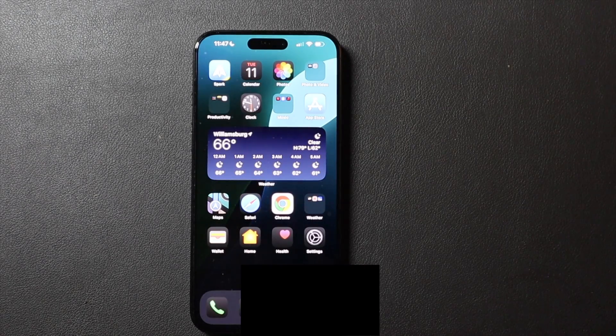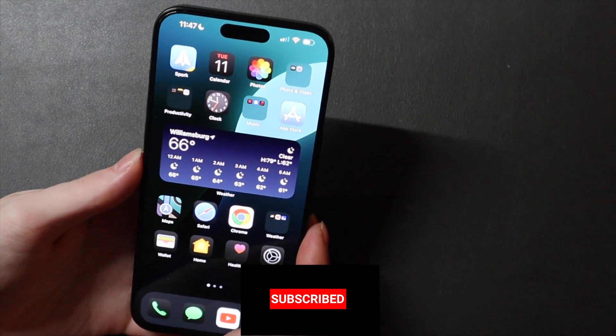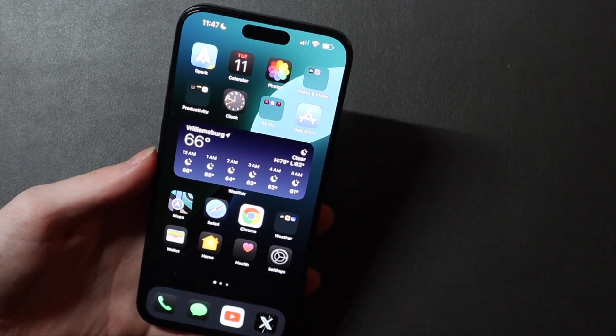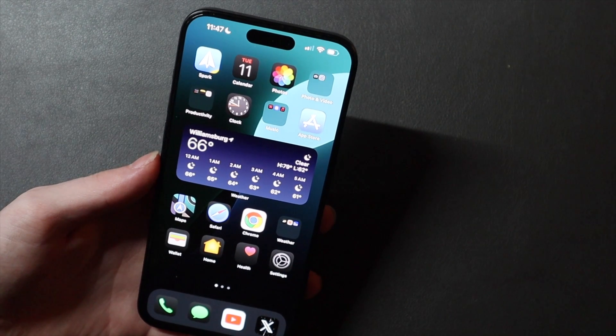Good afternoon, BDCon here with TechOut. I've used iOS 18 Beta 1 for 24 hours now and I want to go over some of the cool new features — some of the things that Apple did talk about and some of the things that Apple did not talk about that I found in my overall usage that are actually pretty cool things that I wish we'd had before.